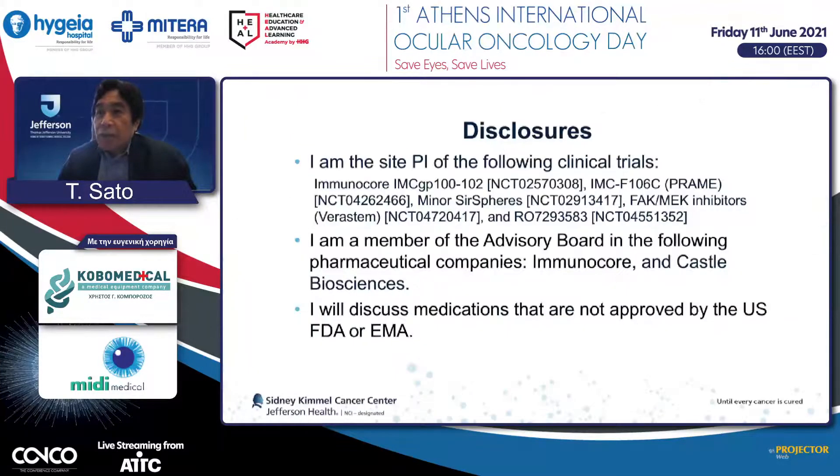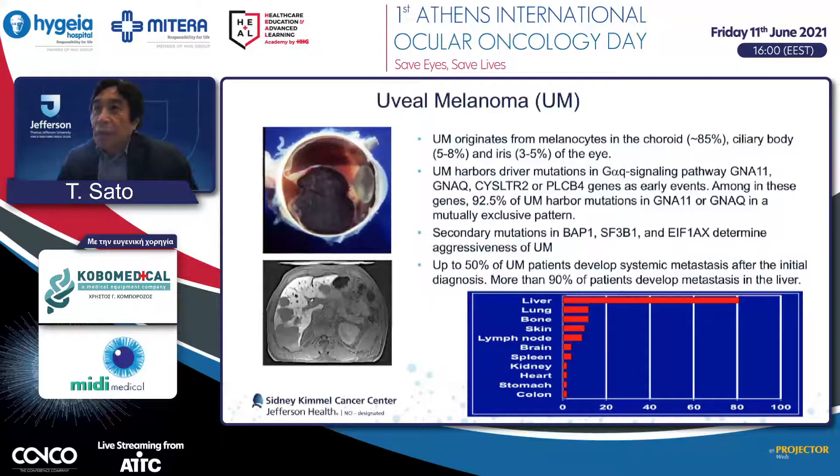This is my conflict of interest. Just to refresh your memory, uveal melanoma is the most common primary eye cancer in adults. However, compared to skin melanoma, it is much less frequent. Uveal melanoma has a driver mutation in Gq alpha signaling pathway; the majority of patients have GNA11 or GNAq mutations, which promote disease progression. Secondary mutations such as BAP1, SF3B1, and EIF1AX determine the aggressiveness of uveal melanoma.